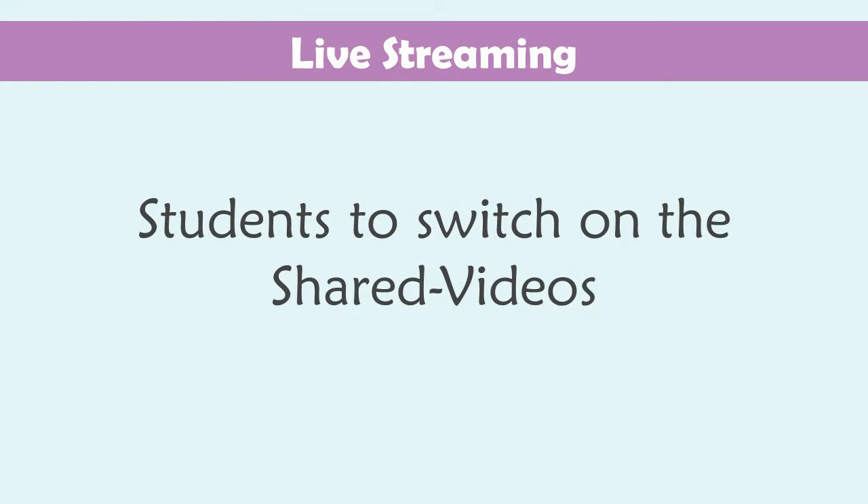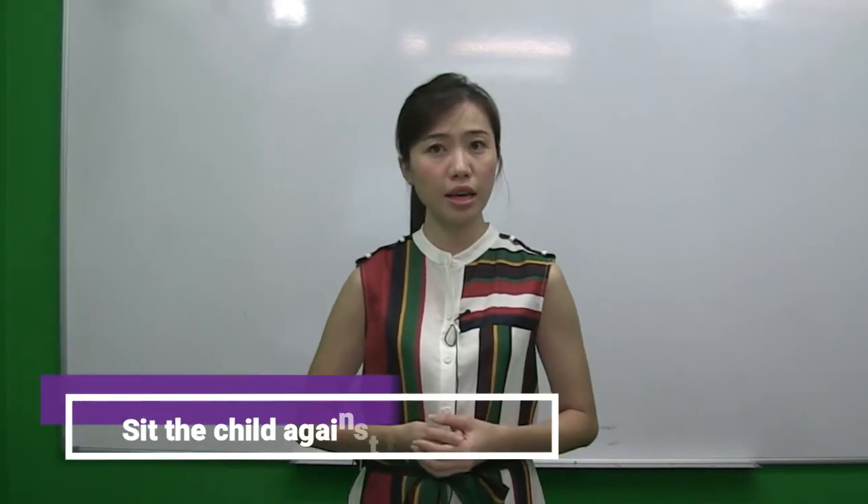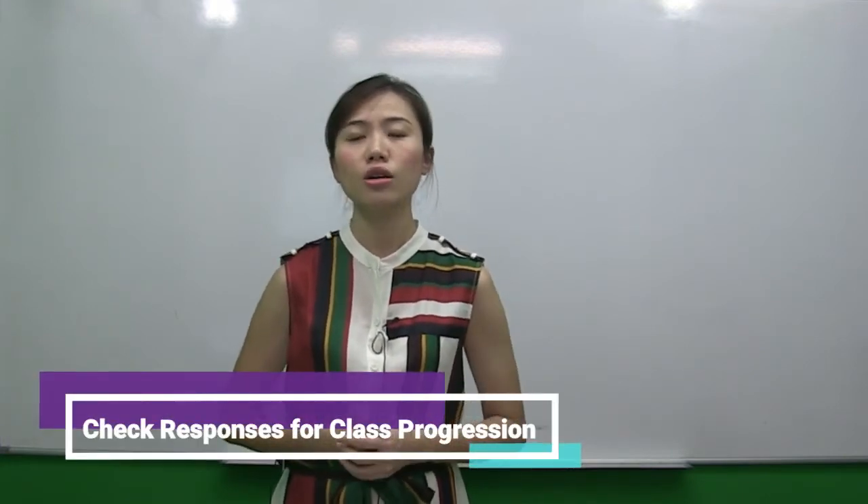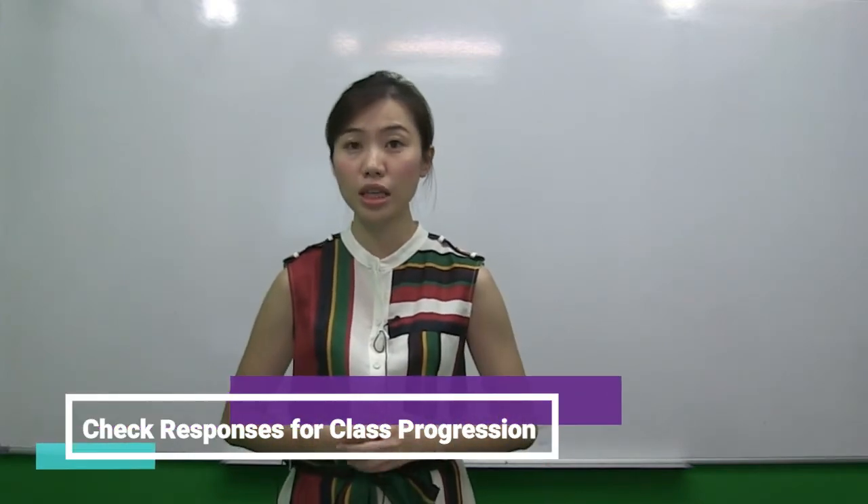Next, make sure the camera video is on. If you have a privacy concern, you can try setting the child against a wall so others won't see the background. Switching on the video allows the tutor to check the facial expression of the student in order to determine the progression of the class.